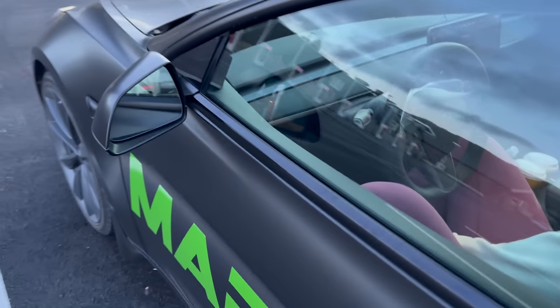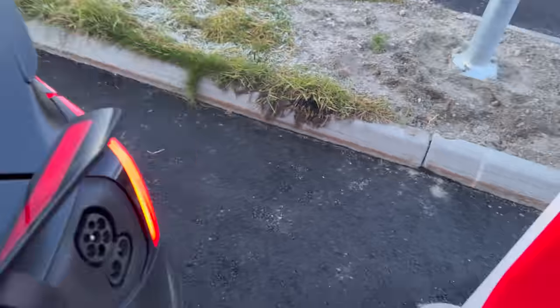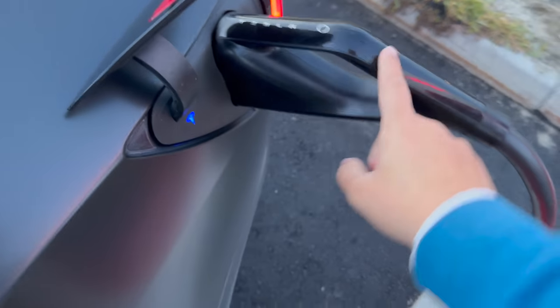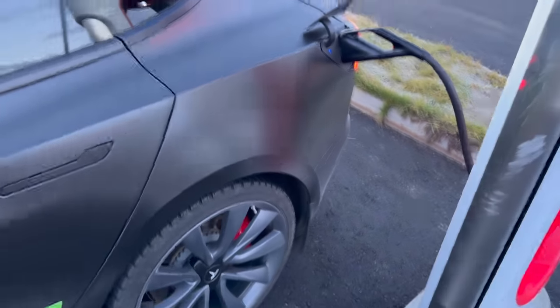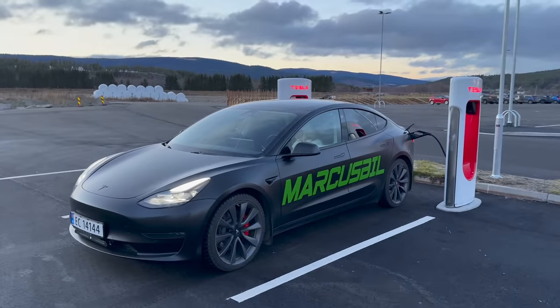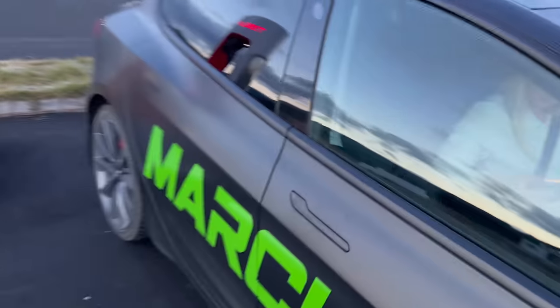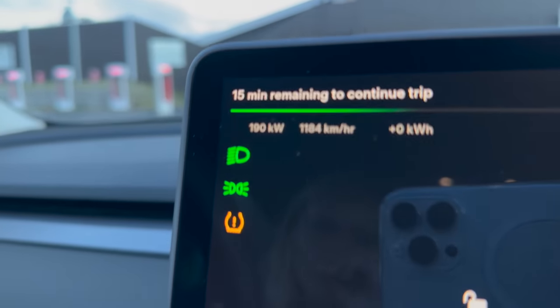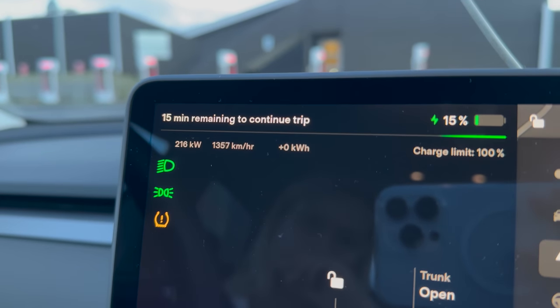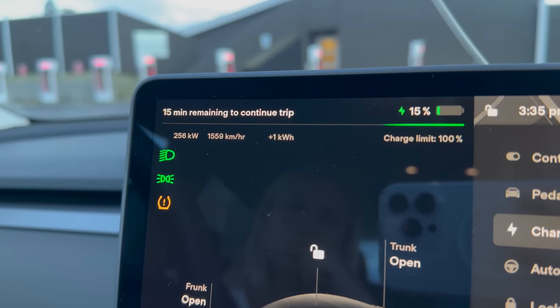We need Alyssa to open the charge port from inside since the button on the handle doesn't work with a driver in the car. We're using the Version 3 supercharger — super light cable even in the cold. Love Version 3 cables. This car is called the Batmobile — matte black with the Marcus Beal logo, new headlights, Model 3 Performance. Let's see how fast we can charge. 180 kilowatts... 190... 200... 216... 256 kilowatts! Most I've ever seen at a Version 3 supercharger. It did precondition on the way over.